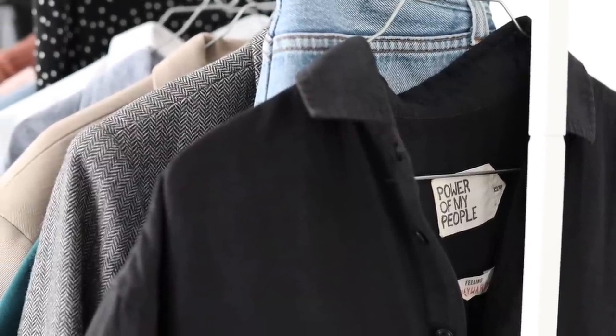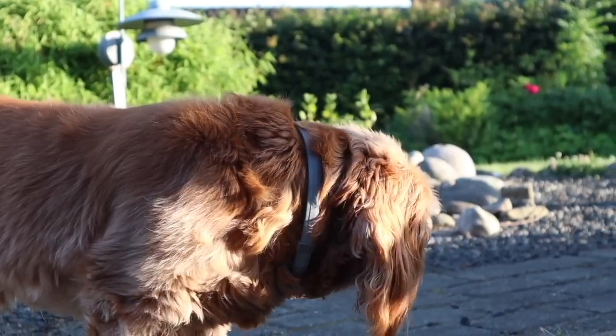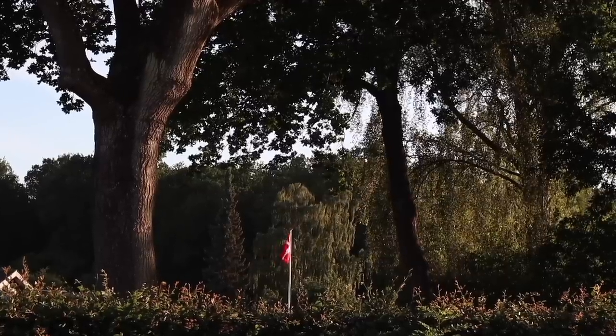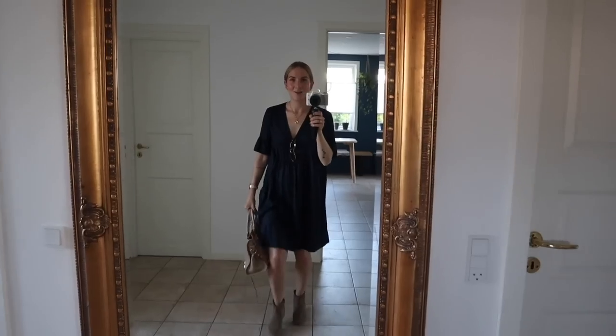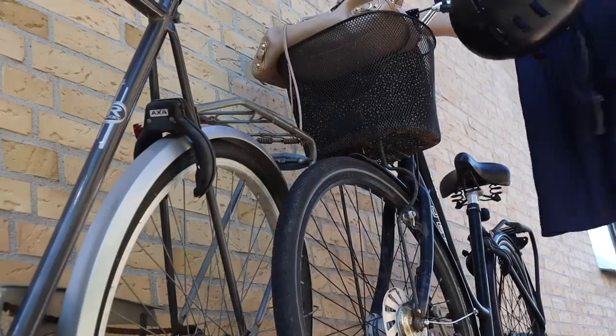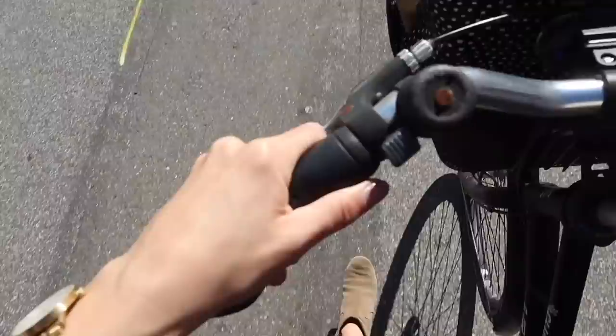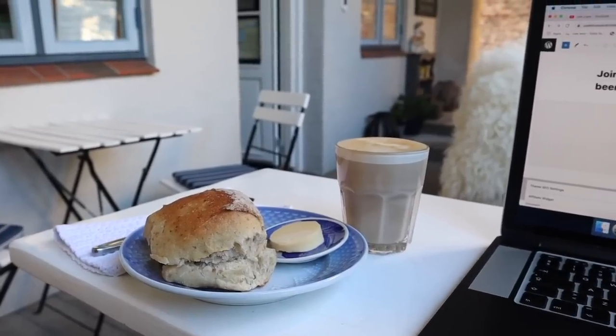I watched documentaries like The True Cost and Minimalism, and that combined with my own experience in the fashion industry was it for me. Trying a capsule wardrobe and decluttering our home started out as a personal experiment. I was on a journey to free myself from excess stuff, and slowly as I started making peace with my wardrobe, I also started making peace with myself and my life. I know it sounds cliche but it really is the truth.